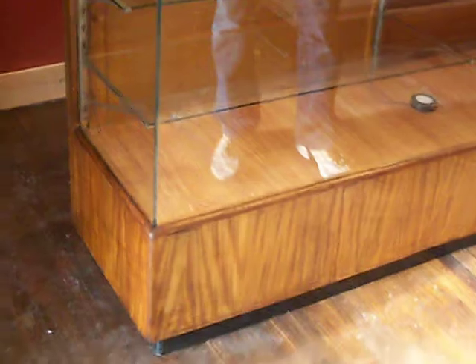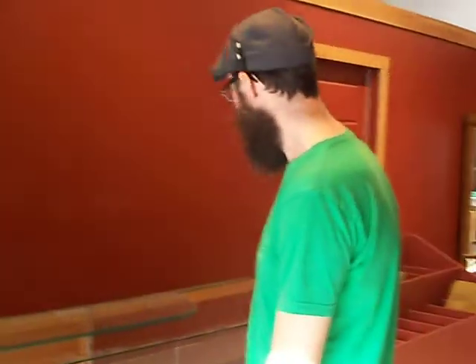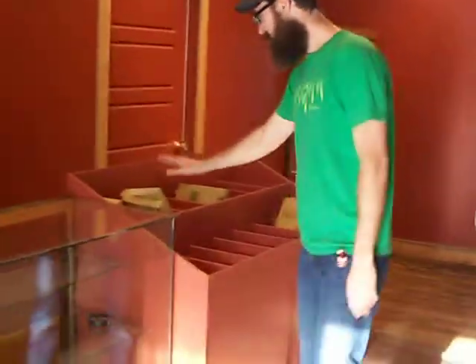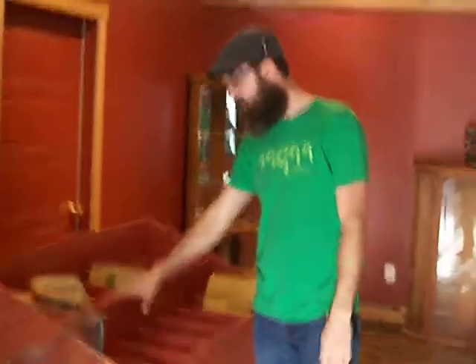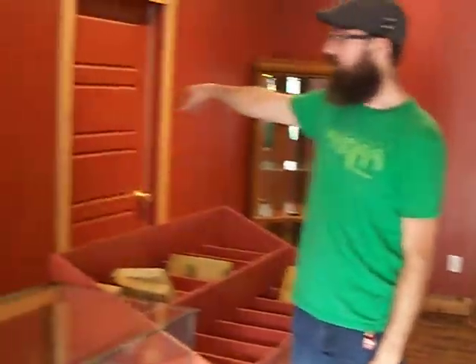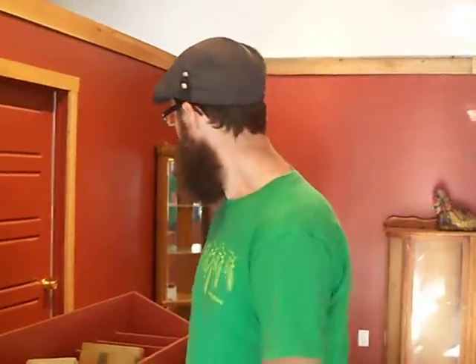Over here is going to be the main counter display case. Most of the high-end pipes right here, stashed away. I'll have the cash register here. This is what I'm excited about — this is where a lot of my bulk tobaccos will go in this little case right here. I'll also have some shelves in the back with some bulk tobaccos, and a little table behind that too for my blending and measuring out.